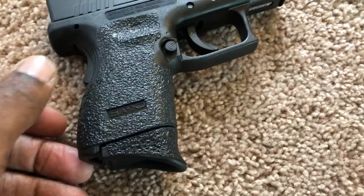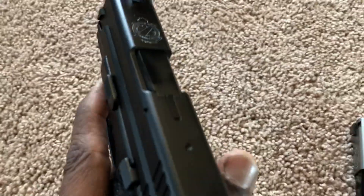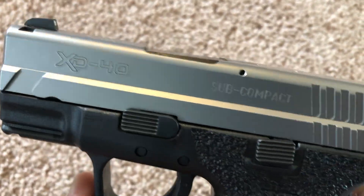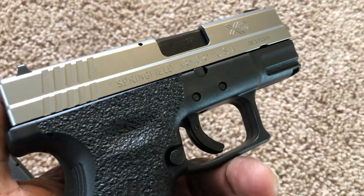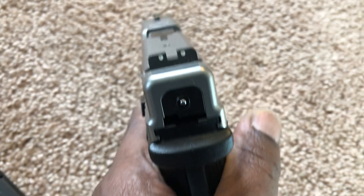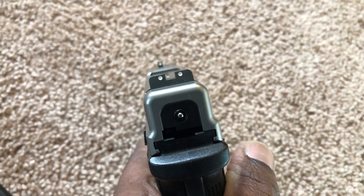So the gun looks brand new again. Since then I had bought another XD — this is the same gun in 40 — except this one has the satin finish. When I bought this gun — and this gun is empty — it still has the standard sights on it.